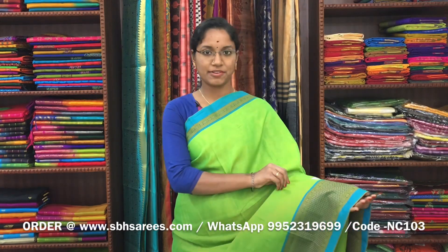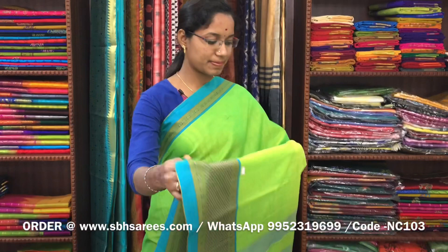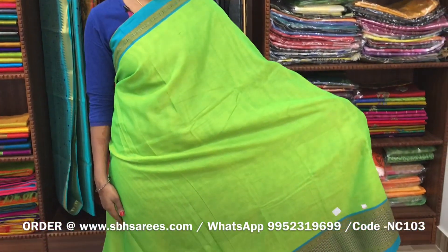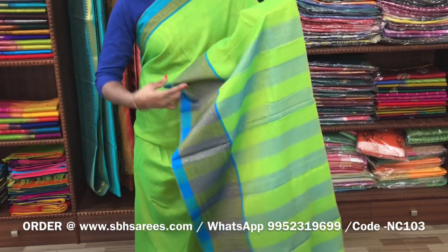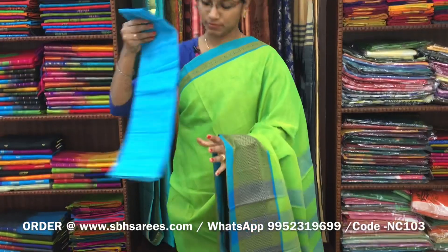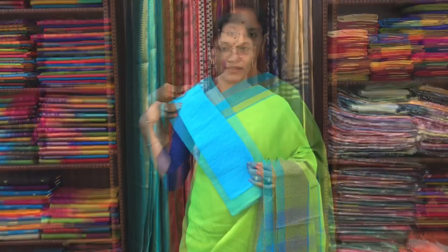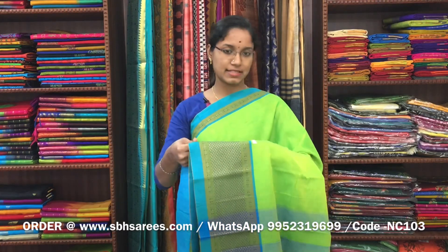There is a Narayan Pit cotton saree in fluorescent green colour. On one side of the saree a long thread woven border, on the other side a short border. The entire body is in fluorescent green colour, with a lined pallu and a contrast jacquard blouse. The price of the saree is 1250 and the product code is NC103.